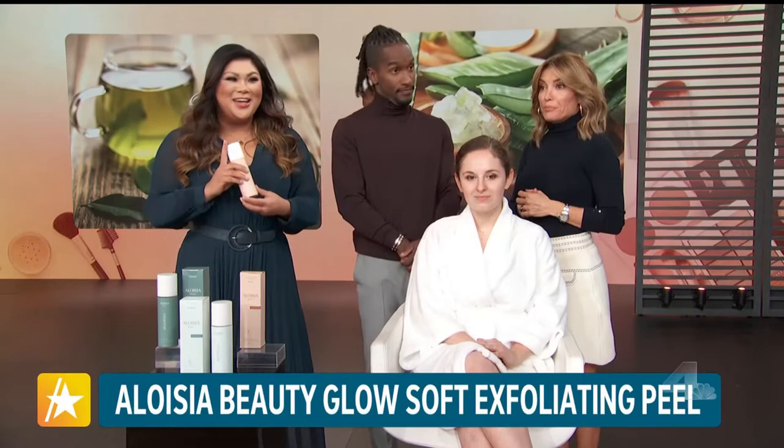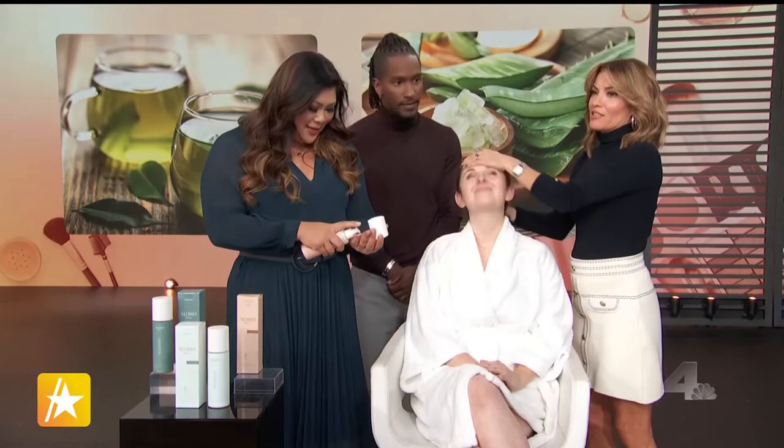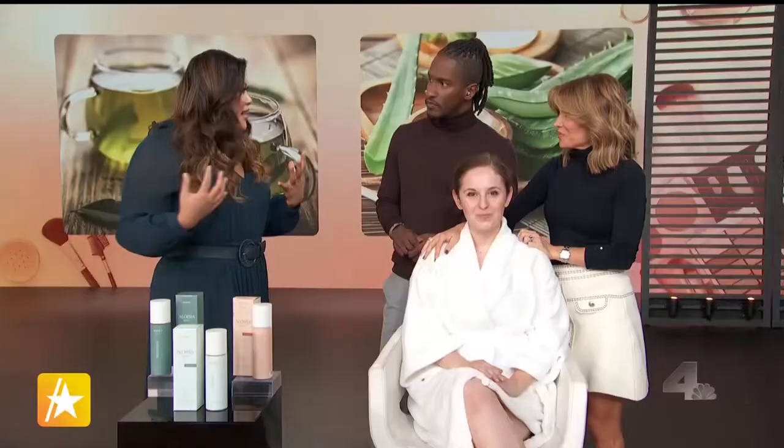In Korean skin care, daily exfoliation is a no-no — it's all about a gentle approach. We have Aloe Sea Beauty's Glow Soft Exfoliating Peel, a big celebrity favorite — Kate Hudson called it a new fave and Adriana Lima said she's obsessed with it. You take two to three pumps, apply it with gentle circular motions, and doing this once or twice a week removes dead skin cells to reveal fresh new skin.